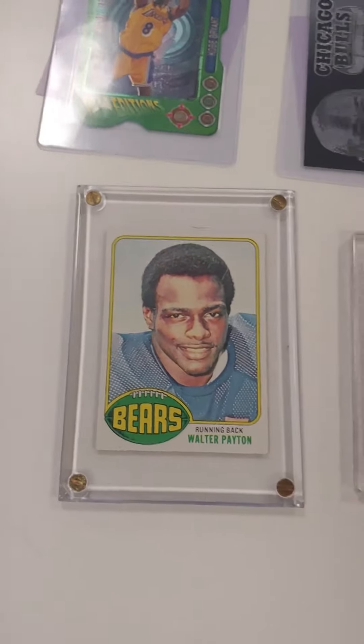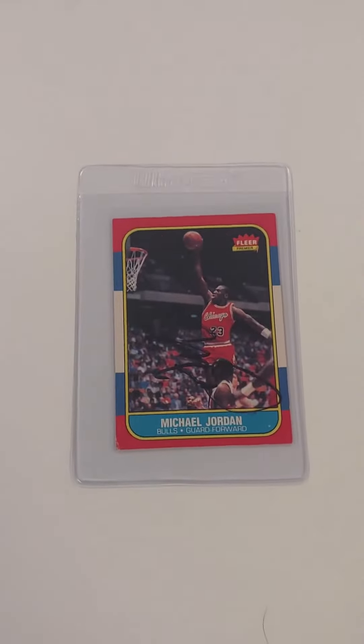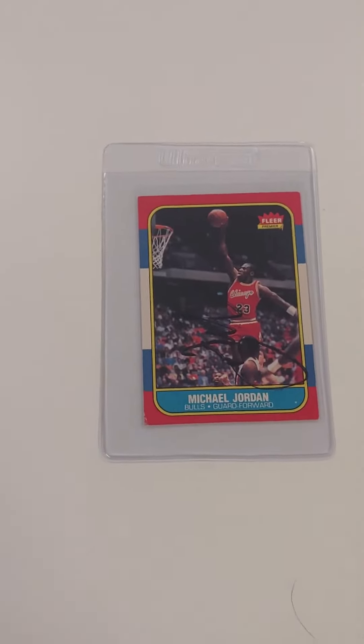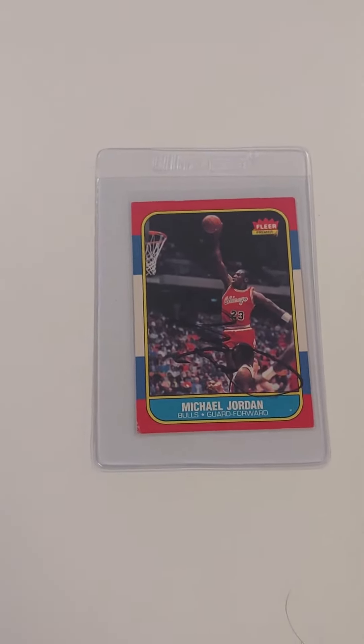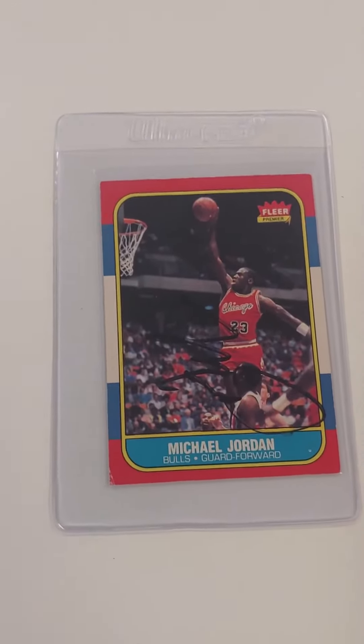Of course, Walter Payton. And then finally, one of the highlights that came in to go along with that autographed set that we have of almost the entirety — you just need this card, everybody. That's the Michael Jordan 86-87 Fleer right there, autographed by Jordan himself in the locker room.